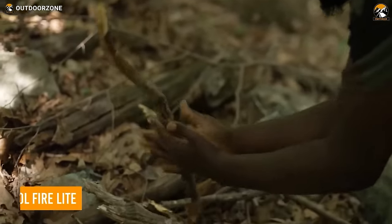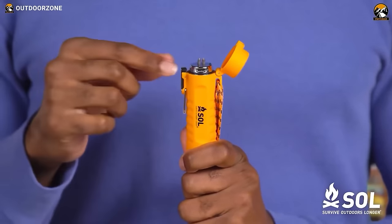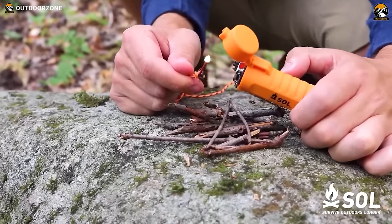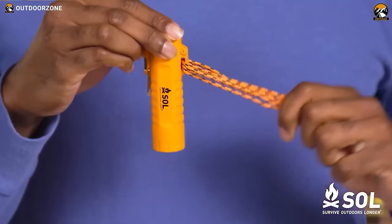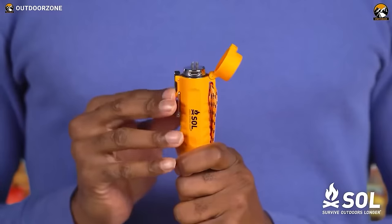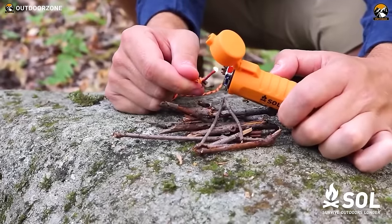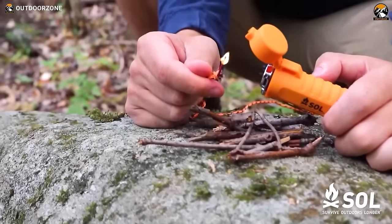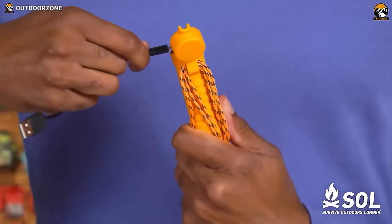Starting a fire used to be quite troublesome, but now we have the Sole Firelight — you can start fires with the touch of a button. It works at any altitude and in any weather condition. There is a built-in LED light on the lighter and a paracord lanyard that can be used for tinder or rope. Featuring dual arcs on the top, the lighter ignites anything flammable on contact, making it ideal for lighting campfires, stoves, and more. It weighs less than 2 ounces and is also USB rechargeable.